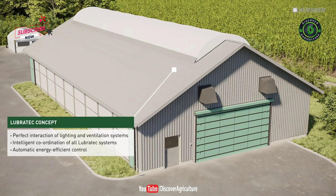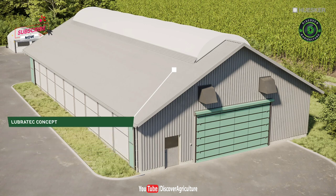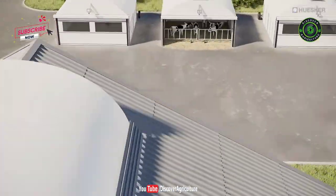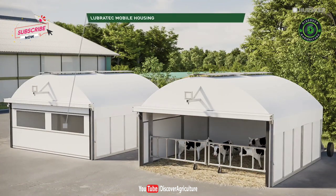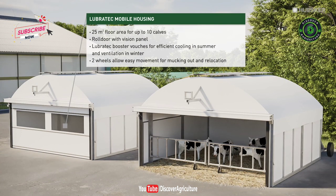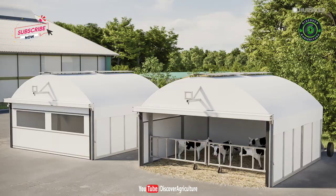That's what we call the Lubrotec concept. To achieve their full potential, calves in particular need ideal conditions from the earliest stages of their lives. This prompted Husker to extend its product portfolio with a mobile housing for outdoor rearing as a perfect way of enhancing animal welfare from day one.